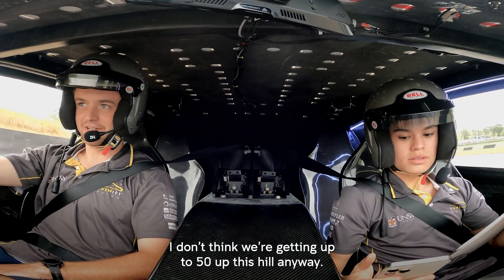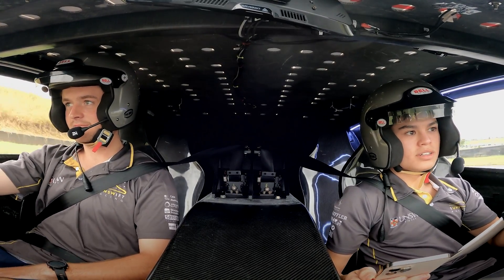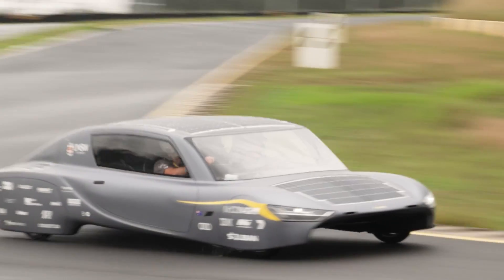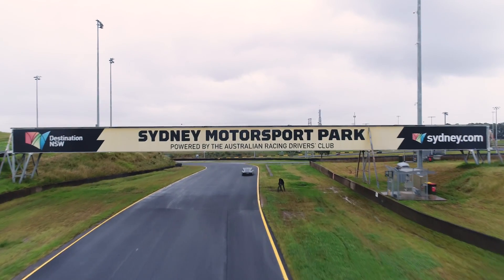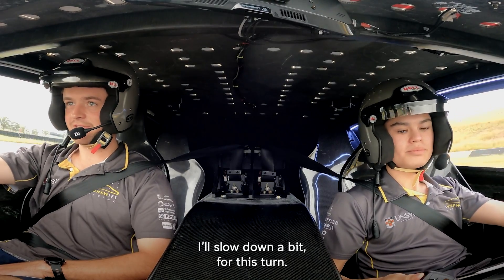I think we're getting to 50 on this hill anyway. Shall we do it? I'll go past the airport at this time.